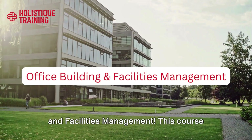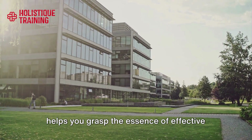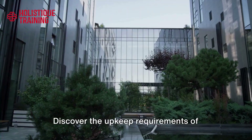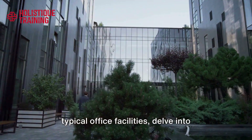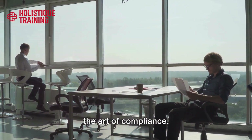Welcome to the world of office building and facilities management. This course helps you grasp the essence of effective facilities management within an office building setting, discover the upkeep requirements of typical office facilities, delve into health and safety regulations, and master the art of compliance.